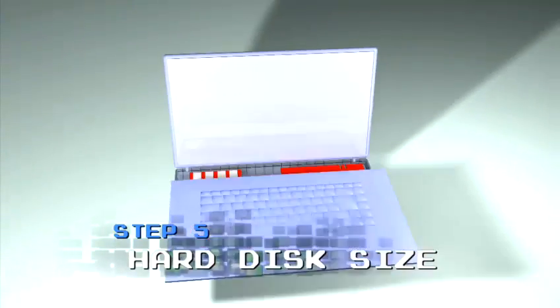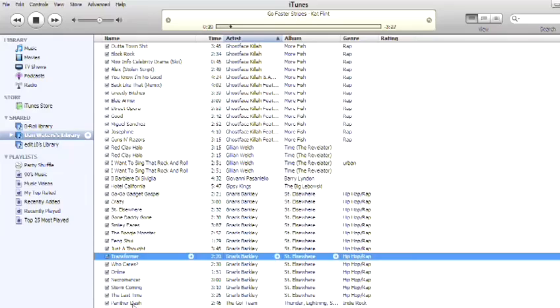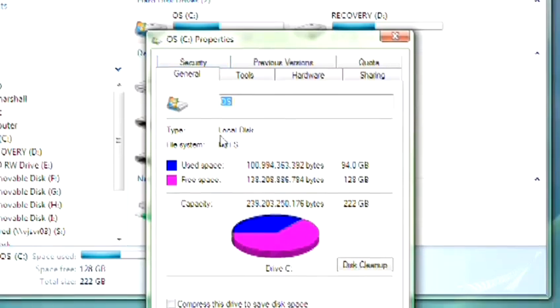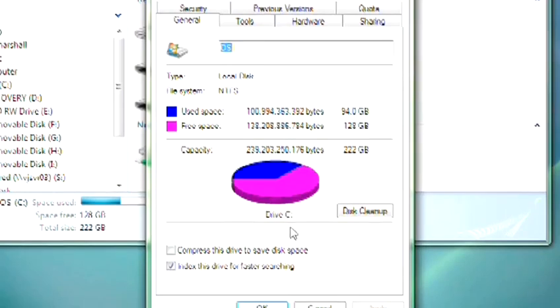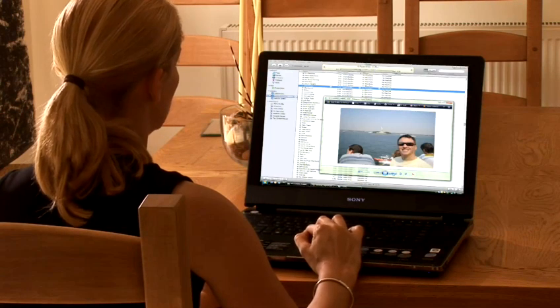Step 5: Hard disk size. How much space do you need for your stuff? The good news is that these days, hard disks are relatively cheap if you want to upgrade. Most people won't really need more than 100 gigabytes of space, which is generally plenty.